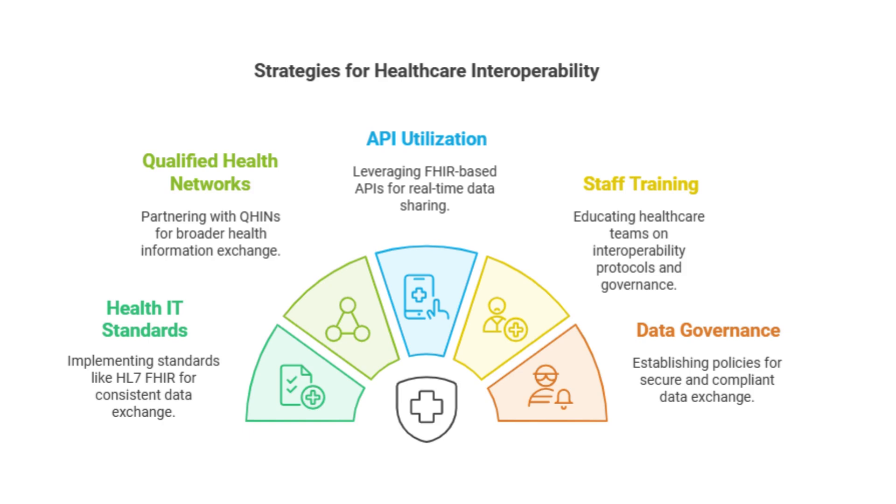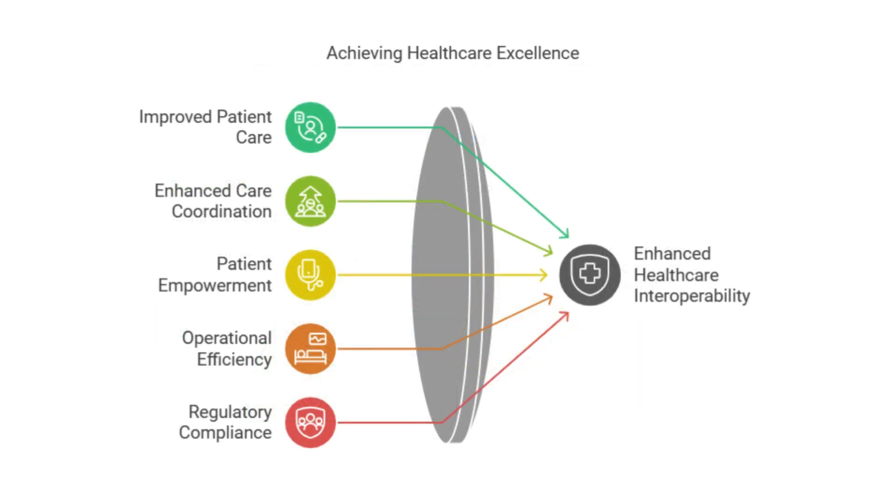It's a huge undertaking — it involves technology, policy, finances, and even culture change within the healthcare industry. But the potential benefits are just so big that it's worth the effort. We're talking about transforming healthcare, making it more efficient, more personalized, and ultimately more effective for everyone. We've covered the challenges — security, complexity, cost, even people's resistance to change. But what are some of the really exciting possibilities that interoperability opens up? What could healthcare look like in a truly interoperable world?